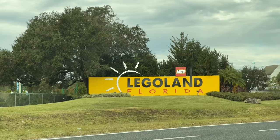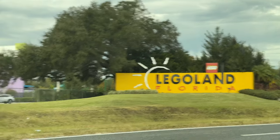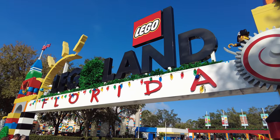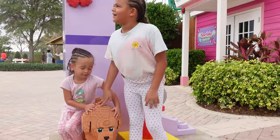Wondering what Legoland Theme Park in Florida is like and whether or not it's a good choice for you and your family? Join us as we share our day in the park and share a few opinions and tips based on our experience. Welcome back — we just pulled up and parked at Legoland Theme Park in Florida and we're going to go check it out and see what it's like.